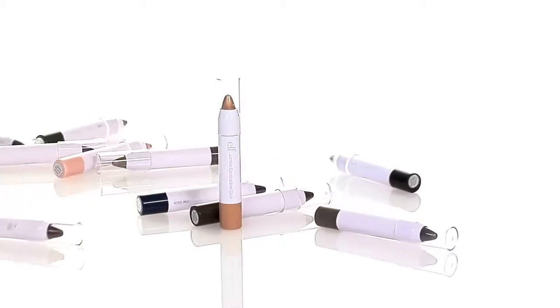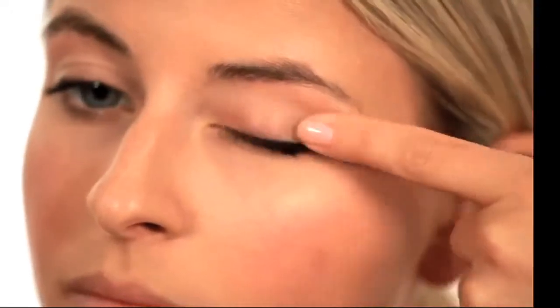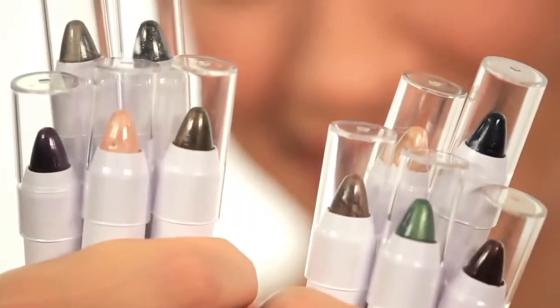The creamy formula is infused with vitamin E to nourish and condition the delicate eye area while giving you gorgeous color. For best results, start by applying our Essential Eyelid Primer, then apply your desired color directly to the eyelid.